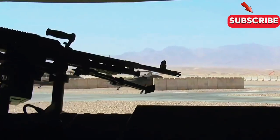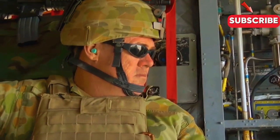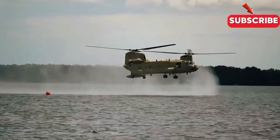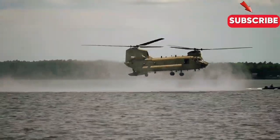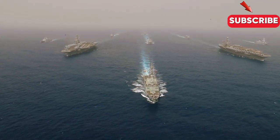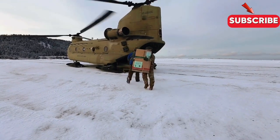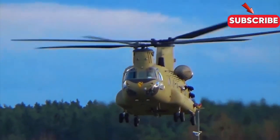The CH-47 Chinook's versatility and crew skill enable it to perform complex extractions everywhere. These special techniques ensure our special forces can be deployed and extracted from some of the planet's most challenging environments. Remember to subscribe to Maritime Safety Talk for more insightful maritime safety and compliance content. Stay safe until next time!